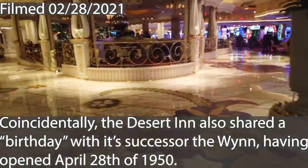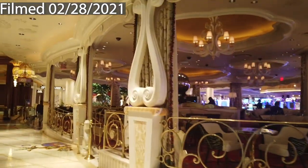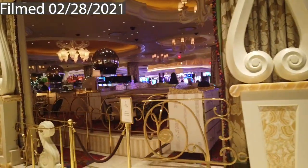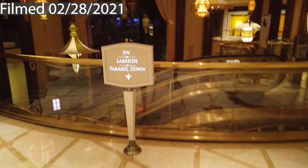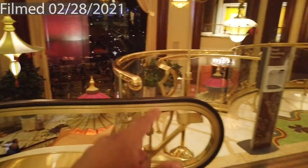This takes us directly to the Parasol Up and Parasol Down bars. Parasol Down is downstairs, Parasol Up is upstairs. This is the normal La Bica center bar, and downstairs is Parasol Down — that's where we'll see the actual bar as well as the Lake of Dreams, now featuring new animatronic attractions.